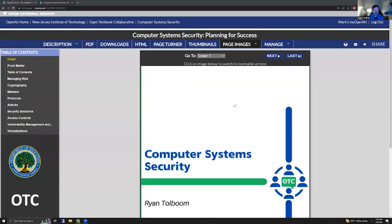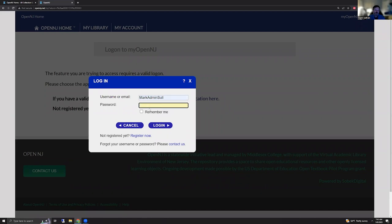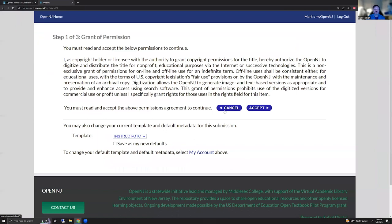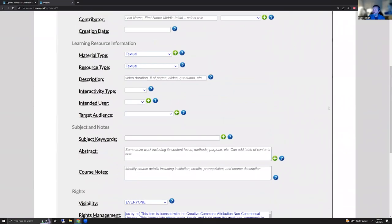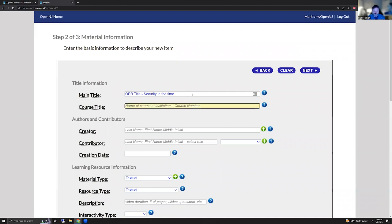So let me show you submitting material through the Open Publishing tool. If you're logged on and appropriately permissioned, you can go to your OpenNJ. We'll log on and say we'd like to start a new item. We have a couple of different templates that we can use, but we'll hit accept. This is the single page to collect all the data about this material. So you put in your OER title and course title. We'll say this is computer security, perhaps. Enter your creator.